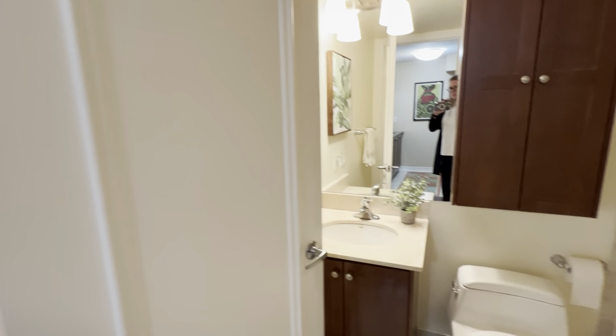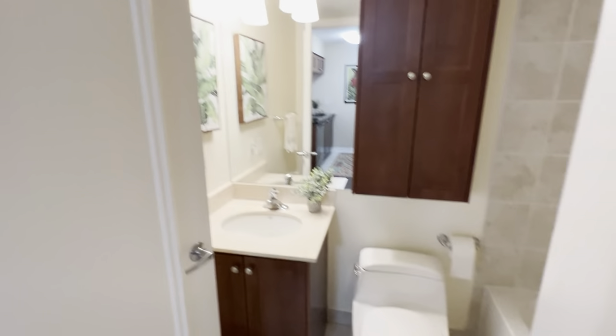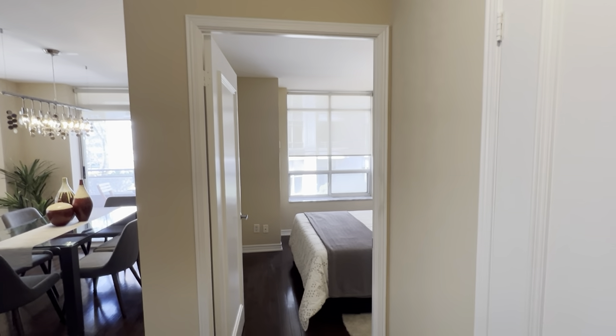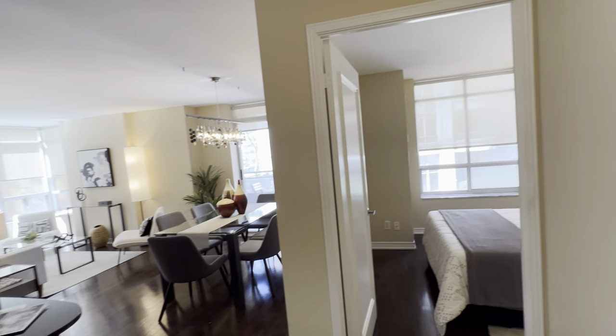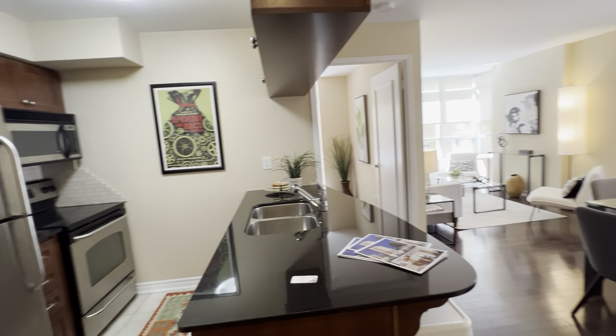The bathroom is sort of tucked away here near the front, so if you're entertaining guests, it's nice to have it away from things, but also very accessible to the primary bedroom right there. And of course, always great to have ensuite laundry. This also comes with owned parking and an owned locker — it's an extra large parking spot, so that's kind of great.